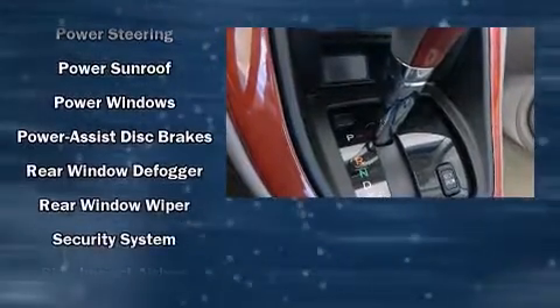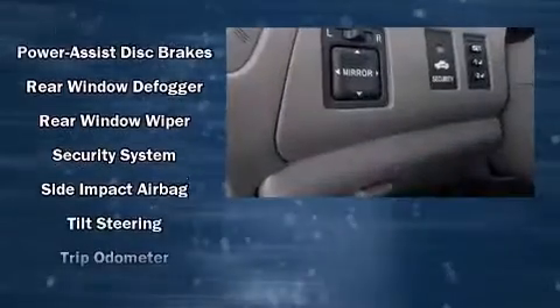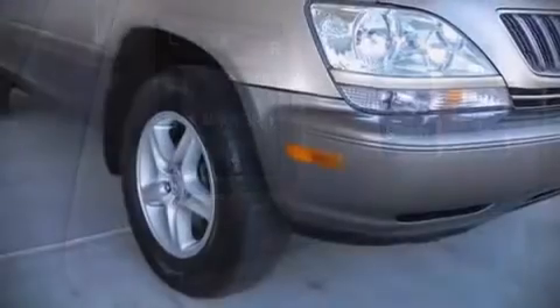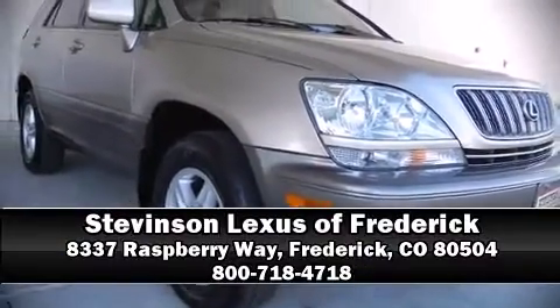Sophisticated all-wheel drive technology maintains a firm grip on the road. Our team is professional and we offer a no-pressure environment. Come on in and take a test drive!